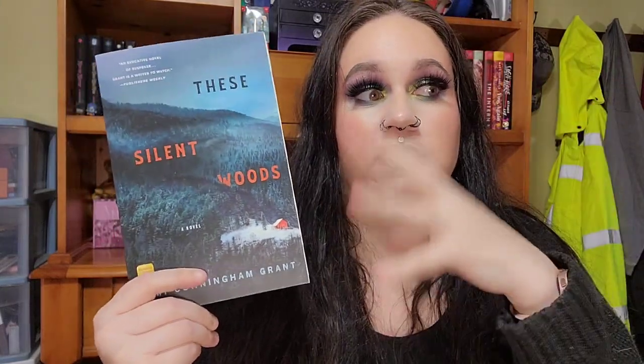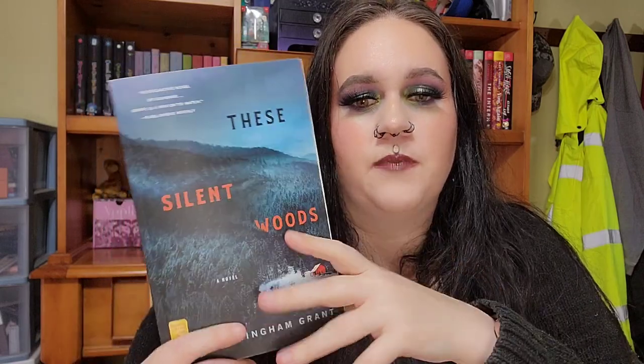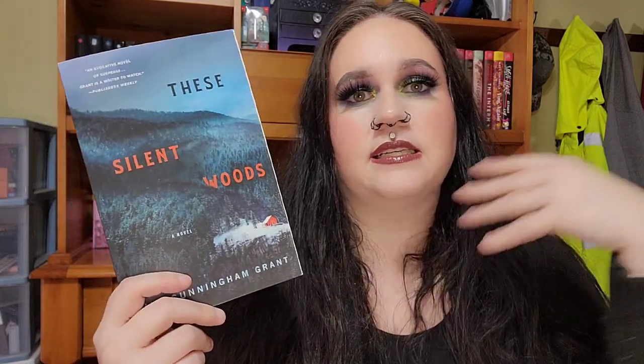The next one is going to be Silent Woods. I was so shocked to find this on Book Outlet because it's just so highly raved about on BookTok. This is about a mother, a father, and their daughter who stay in this cabin in the woods. A friend brings them supplies, but one year the friend doesn't show up. As their supplies dwindle, the dad is reluctant to go back into town because he's done some questionable things and doesn't want people to find out. It's full of secrets.